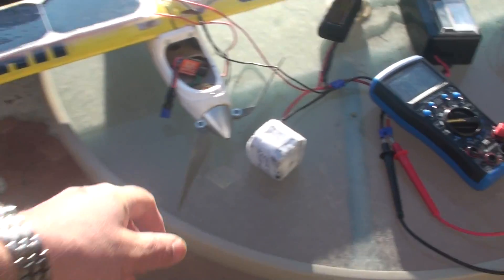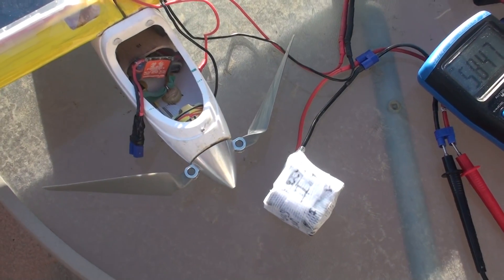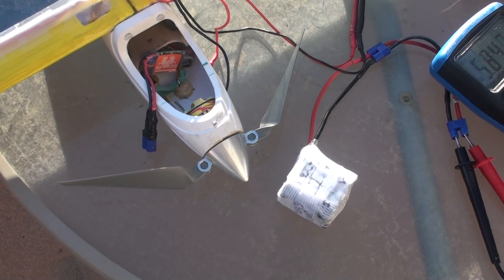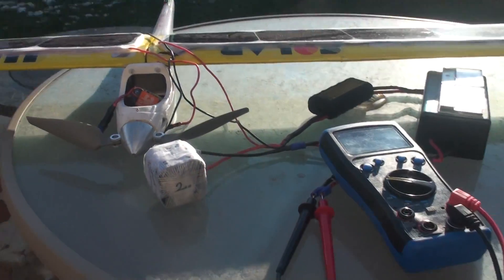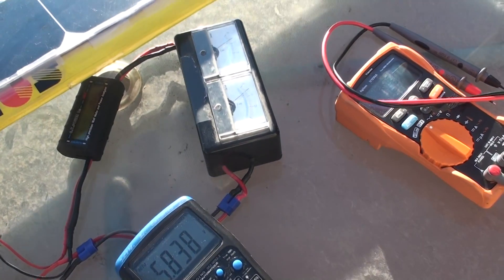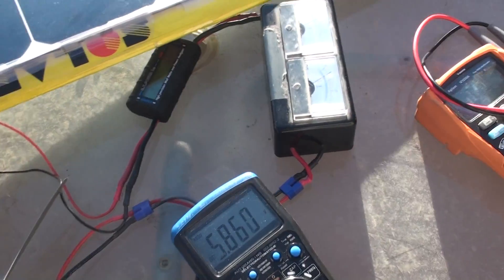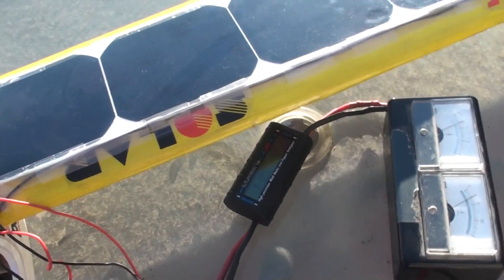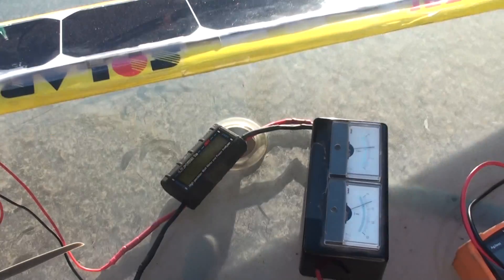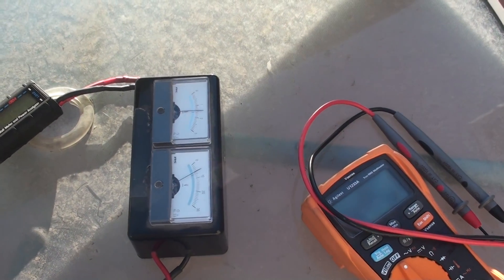Especially if you run these propellers — 11 by 8 inches — and the motor is 1200 KV. Even if you go up or down and the angles change, you still have at least 100 to 200 milliamps of charge. If the sun is higher and you're flying closer to noon, then you have 1.5 amps for sure.